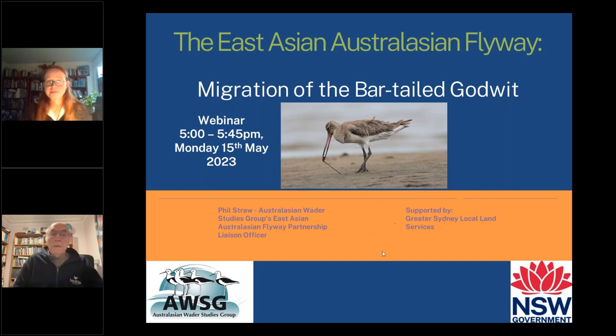We've started the webinar. We've got a really fantastic webinar organised - we may just wait a few more minutes for a few more people to come in. So just get your pen and paper ready and get a drink of water and we'll see how we go.